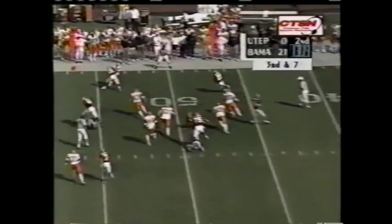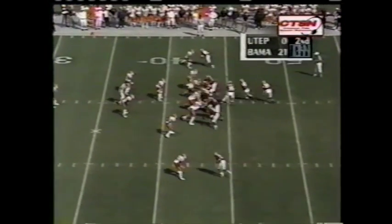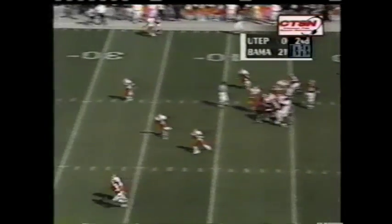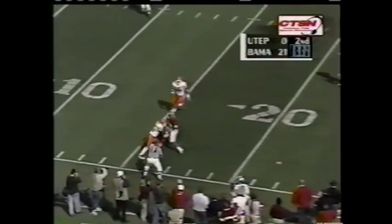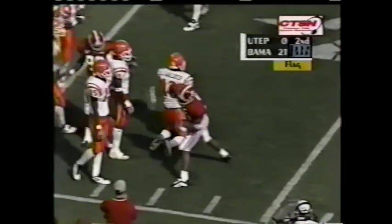Watts will pitch it to Galloway, trying to turn the corner. He is very, very close to the first down marker as Robert Rodriguez made the tackle. Watts looks for him, floats it — caught as the flag comes down. Millens wrapped up and dropped at the 15.